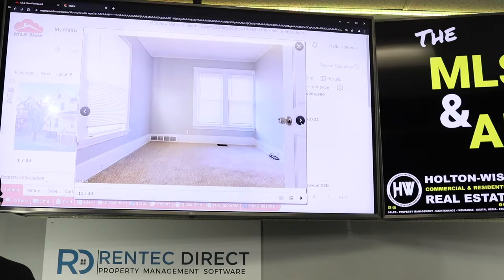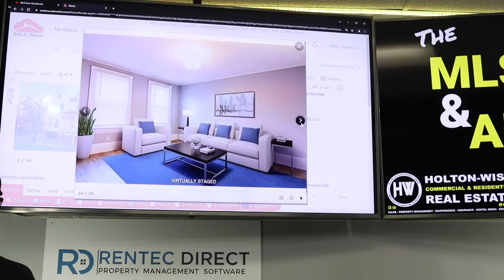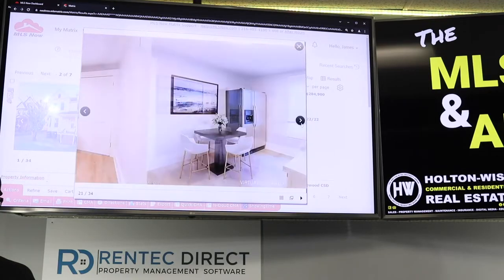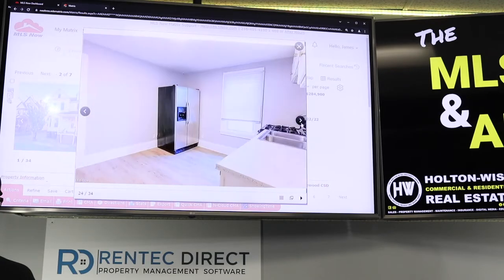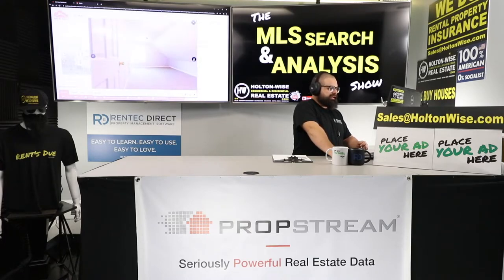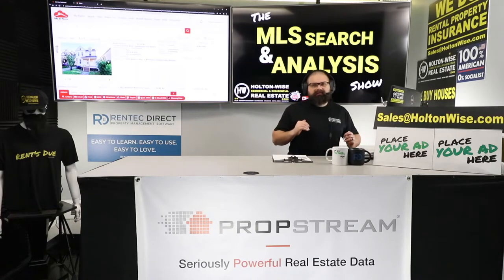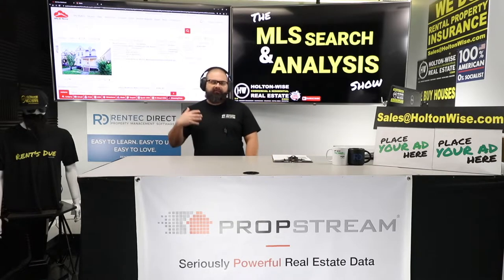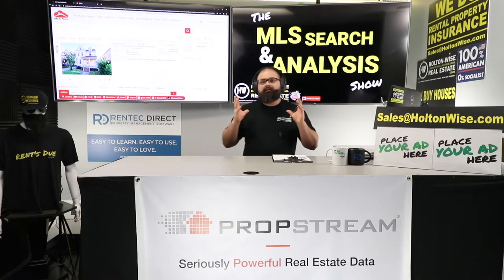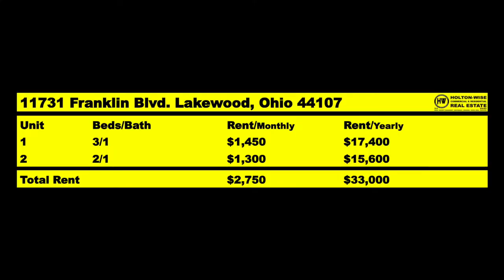They clearly did a very nice job on this renovation. When you see furniture in these photos, that is virtually staged — it's not really there — but they renovated it quite nicely. You got the wood floors, the gray walls, the white trim — everything is neutral. Tenants love Lakewood. You slap a property on the market for rent and you get a line of tenants just like that. If you're investing for long-term buy-and-hold and you want good solid tenants — set it and forget it — Lakewood is the spot for you.